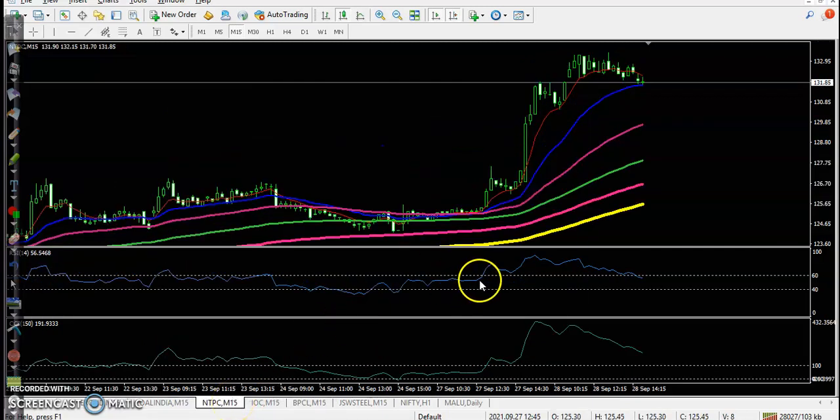Next is NTPC. NTPC created an entry point yesterday, broke the resistance line, and went up. We had a position and held it as it went up to this level.